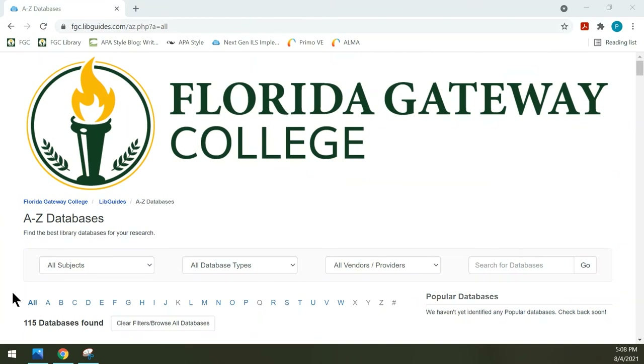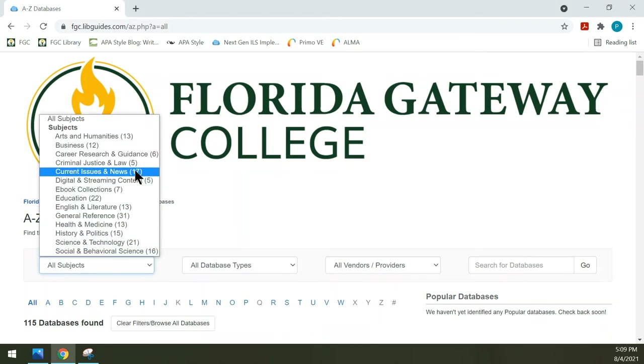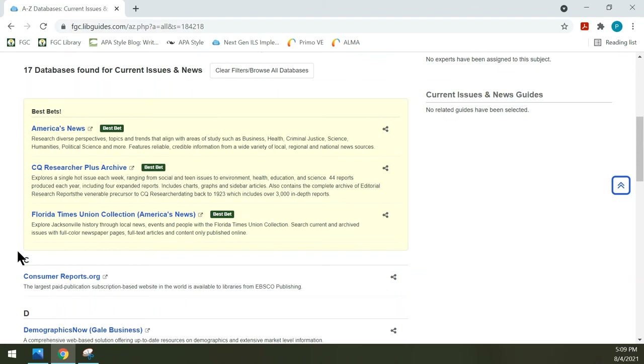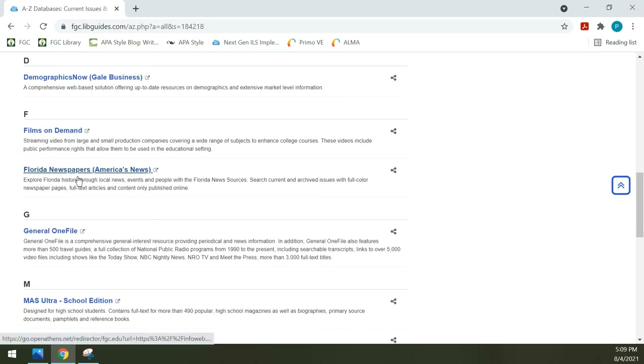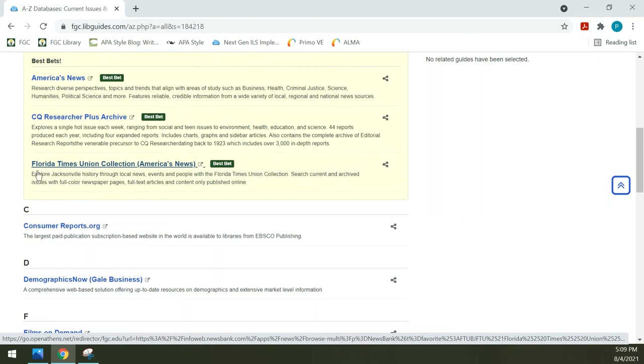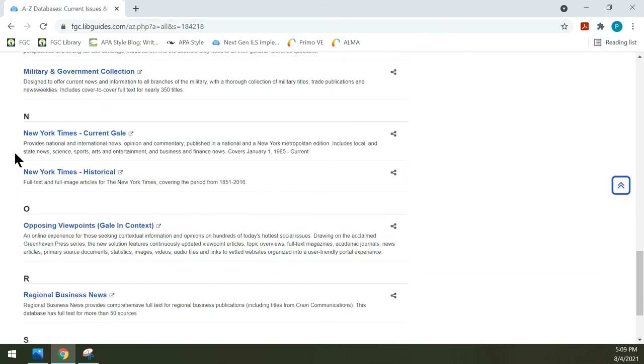There are a few more databases I wanted to point out. We have several that include newspapers, and the easiest way to show them is to change the drop-down from All Subjects to Current Issues and News. There are 17 databases under that category, including America's News which has U.S. newspapers, a subset called Florida Newspapers, and a featured subset called the Florida Times Union Collection, which is the Jacksonville newspaper. We also have two databases covering the New York Times: New York Times Historical has images of the actual newspaper from 1851 through 2016, and New York Times Current goes from 1985 through today.